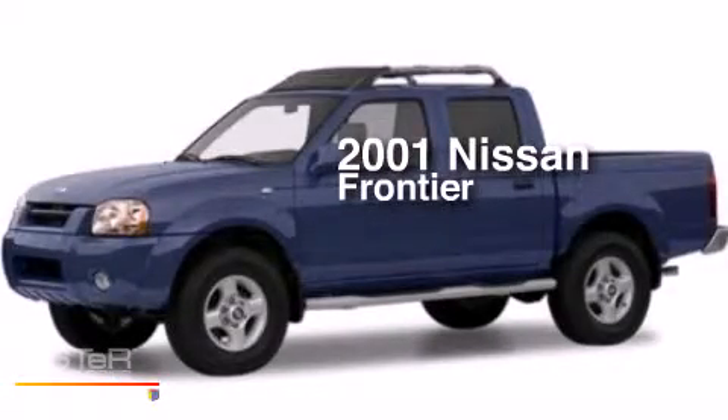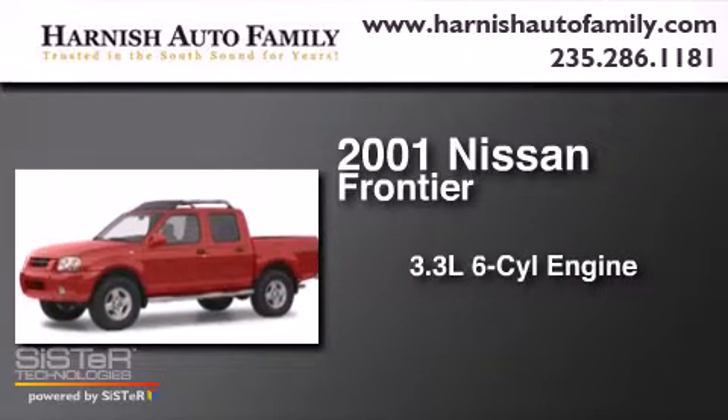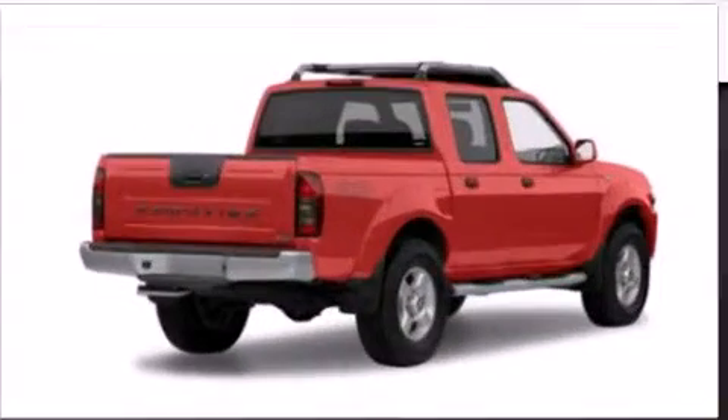This is a 2001 Nissan Frontier. It features a 3.3-liter six-cylinder engine, a four-speed automatic transmission, and the added safety and control of four-wheel drive.